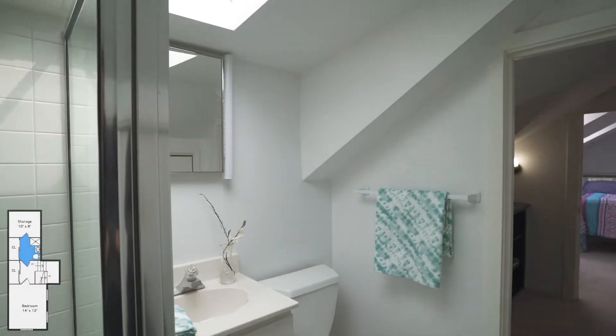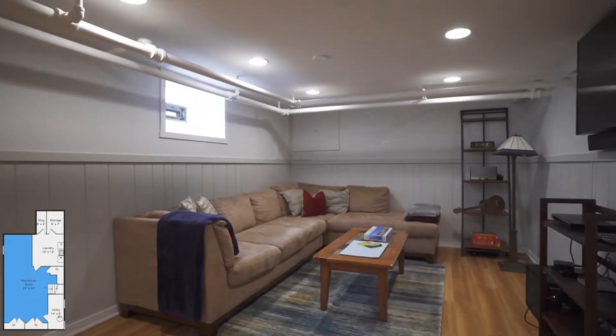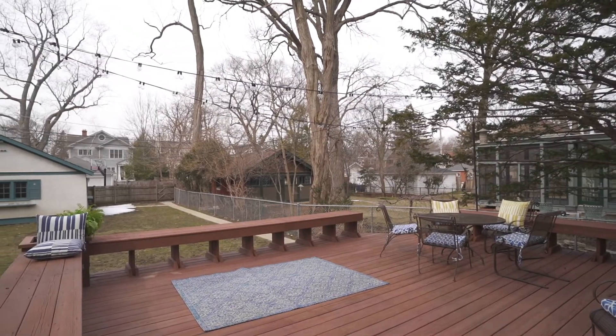The third floor has a nice bathroom and great light. This basement is a great example of how you can finish an old home basement. My clients added vinyl flooring and created a nice media area for a fun hangout. The deck is oversized.